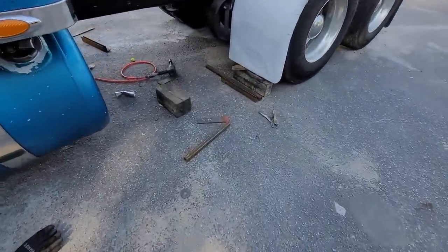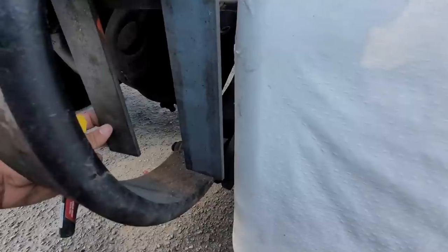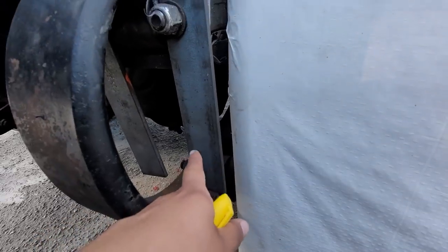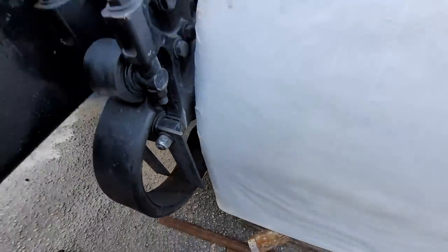All right, this piece of bar that we're cutting is gonna go back here and be welded to here — just so you guys have an idea of what's going on.